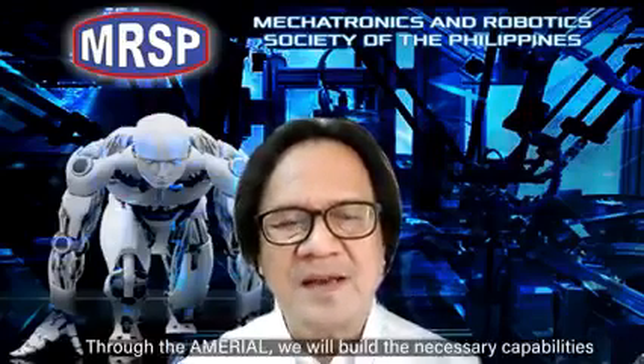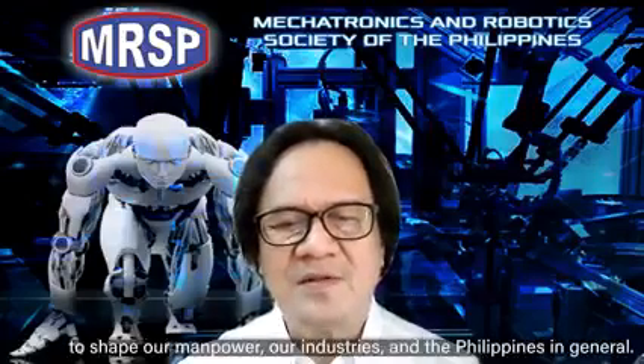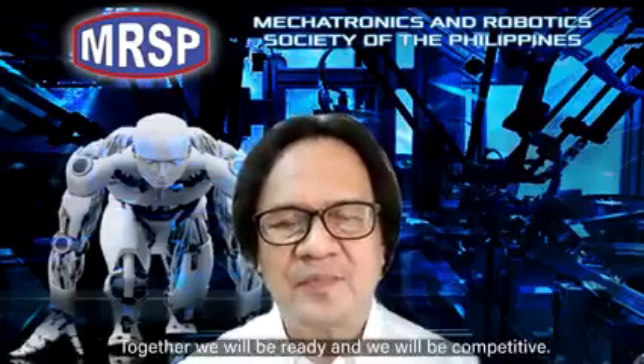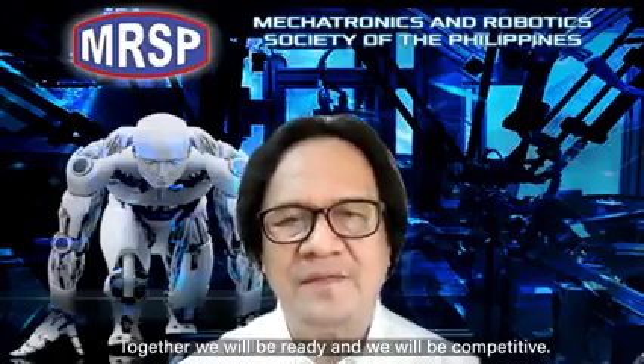Through the Amirio, we will build the necessary capabilities to shape our manpower, our industries, and the Philippines in general. Together, we will be ready. And together, we will be competitive.